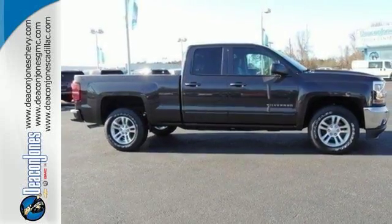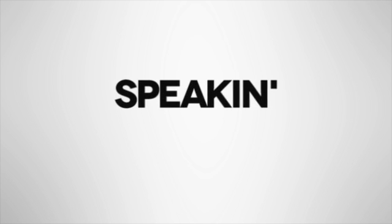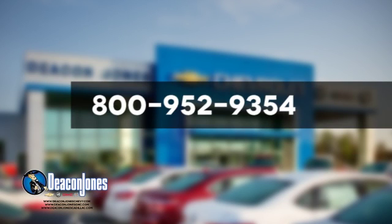Check out the strength and safety of this Silverado today. Visit Deacon Jones Chevrolet Buick GMC Cadillac today. Give us a call at 800-952-9354.